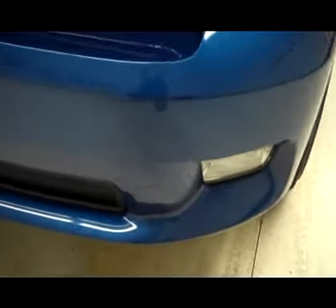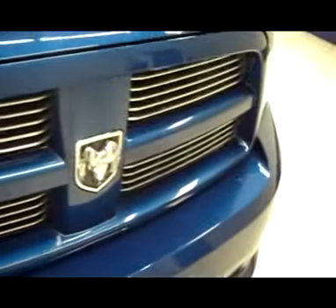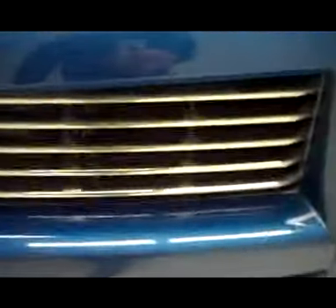As you can see, it does have factory fog lights, very nice paint match from the factory front bumper, paint match grille from the factory, and chrome inserts in the grille.